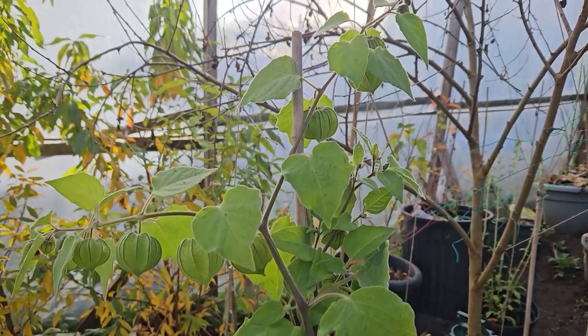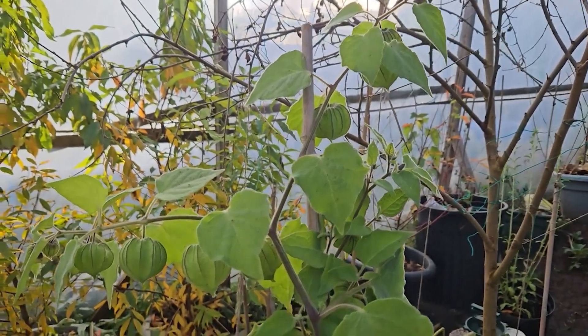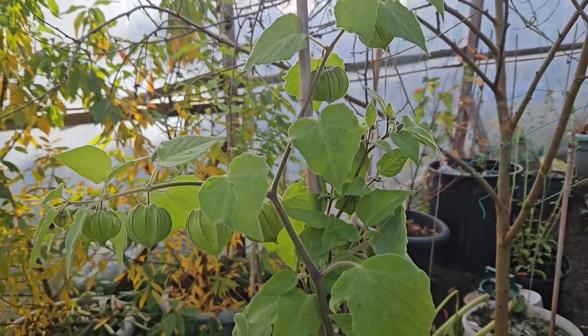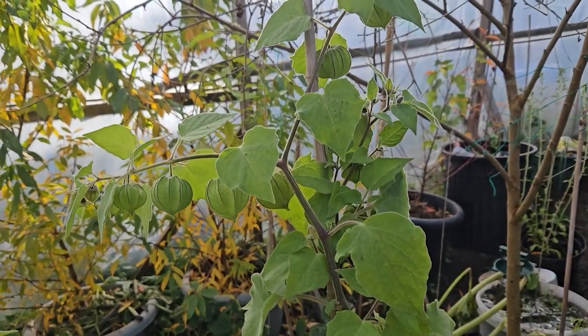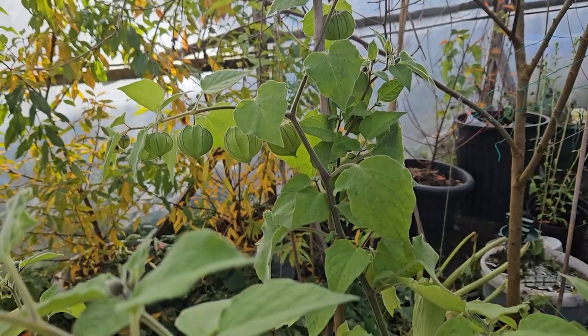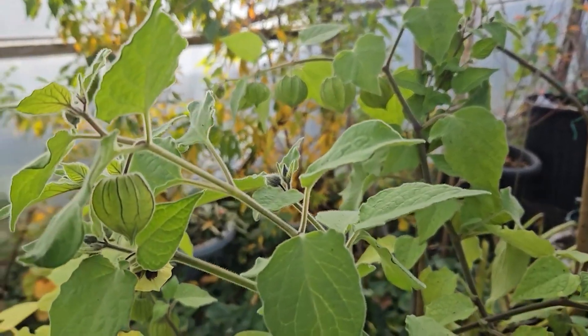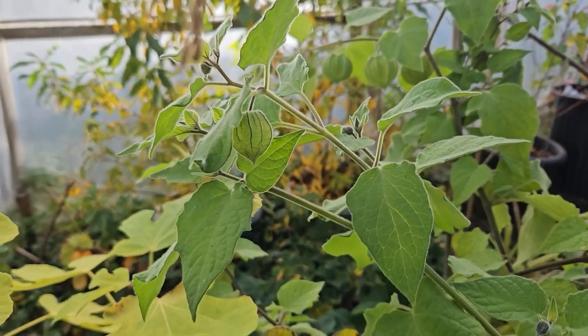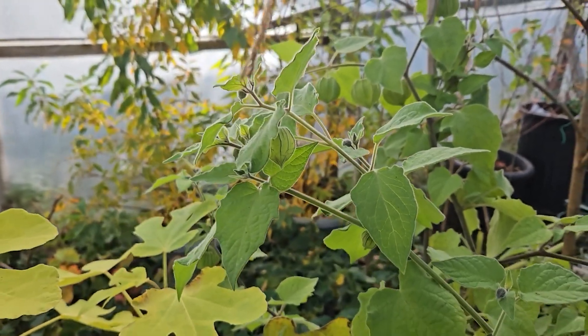Hello and welcome again to AAOM Garden. We're in the ending part of November, most of the plants have died back, but my cape gooseberry keeps giving and giving. I've had so much cape gooseberry for the season already and there's no end in sight.